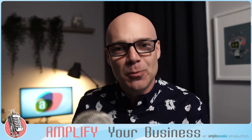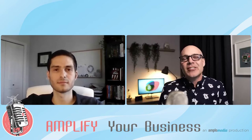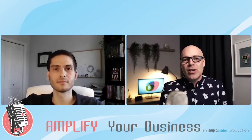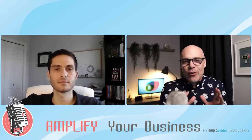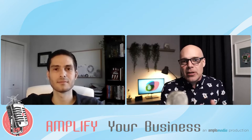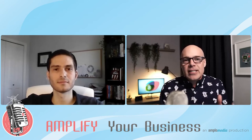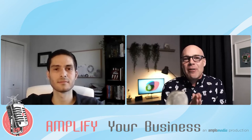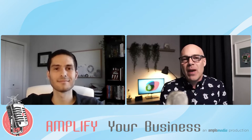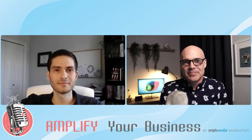Welcome everybody to another edition of Amplify Your Business. On today's show we're going to be talking about surfaces — not ordinary surfaces, but ones that actually have an antimicrobial nature to them that can stop the spread of viruses and bacteria. I want to welcome to the show Matt from Outbreaker.